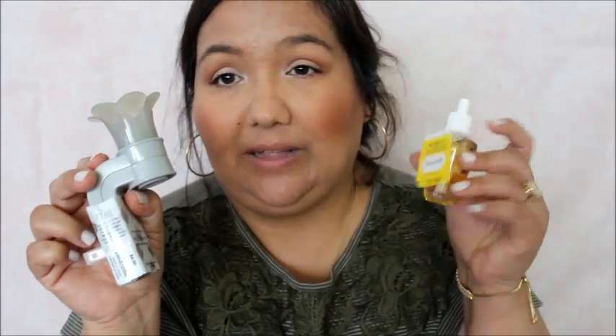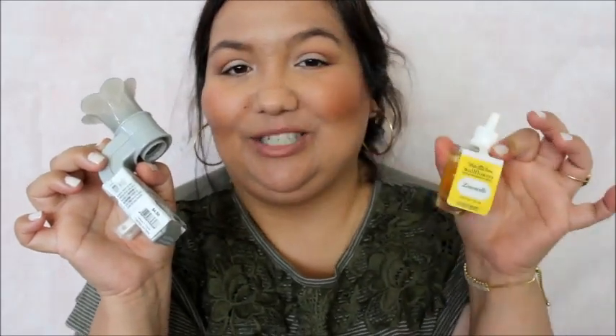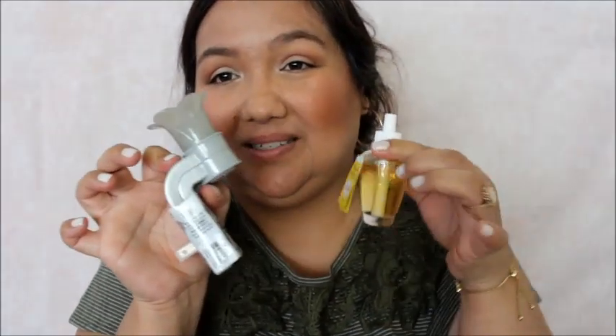The first coupon I had was for a wallflower and a plug-in refill combo. Here is the wallflower plug-in, and it was for any plug-in $4.50 and under, which I didn't see any — they were all like $5.50, even the basic simple ones like this. Someone came up to help me and she said that this gray one was $4.50. The wallflower plug-in refill I got is limoncello — $6 for the two of these. I just really love limoncello, such a nice scent.